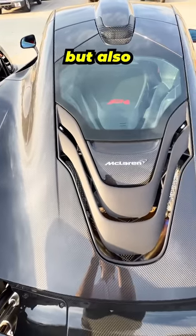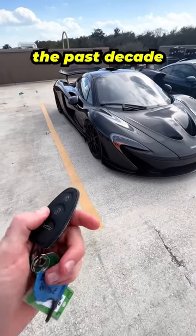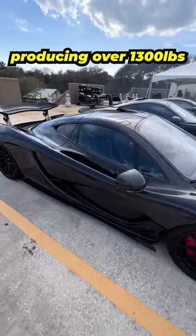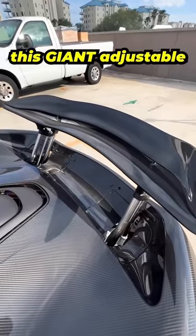Not only is it fast, but I personally think the P1 is one of the best looking car designs of the past decade and it hasn't aged a day since it was released. The car looks super sleek but it's actually built for performance, producing over 1,300 pounds of downforce mainly thanks to this giant adjustable rear wing.